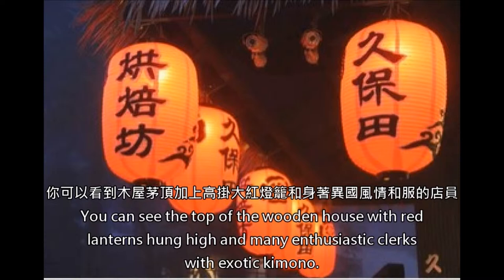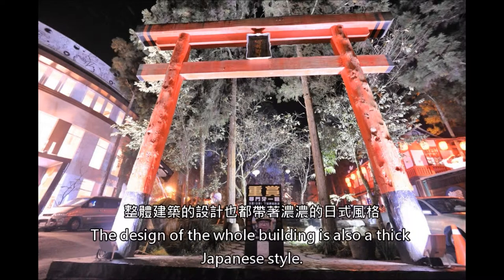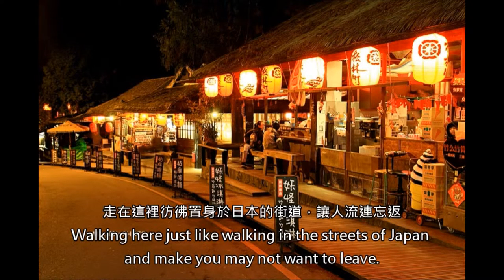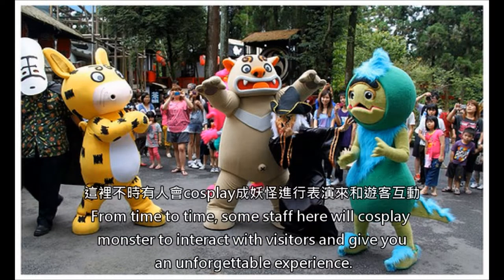You can see the tops of wooden houses with red lanterns hung high and many enthusiastic clerks wearing exotic kimono. There are also many stores providing all kinds of unique famous souvenirs, delicacies, and featured literary commemorative merchandise. The design of the whole building has a thick Japanese-style. Walking here feels just like walking in the streets of Japan. Moreover, when night comes accompanied with lighting effects, you can feel a mysterious and terrifying atmosphere rise spontaneously, making you think that monsters are coming. From time to time, some staff will cosplay as monsters to interact with visitors and give you an unforgettable experience.